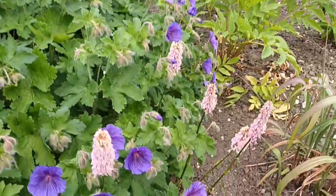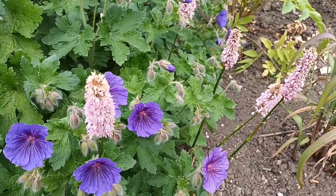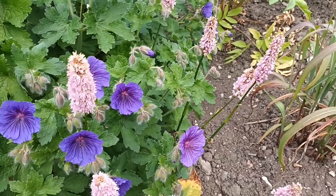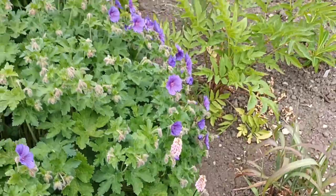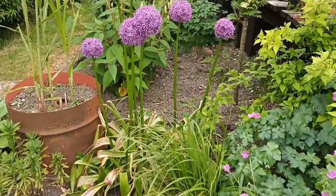This is a Persicaria — I think it's now called Persicaria bistorta, though I'm not entirely sure of the current name. It's quite nice but it is losing a lot of colour now because of the time of year.